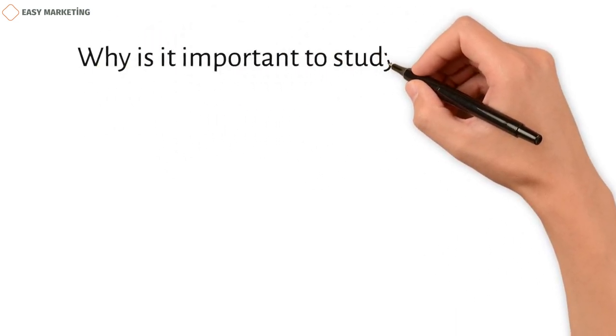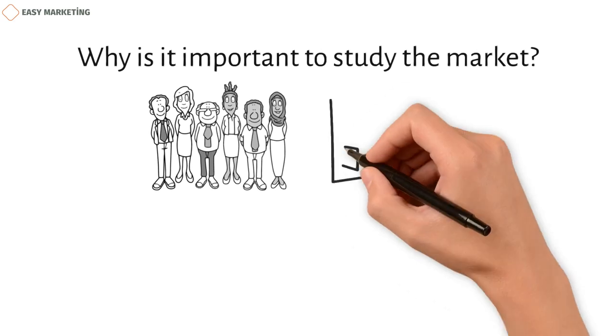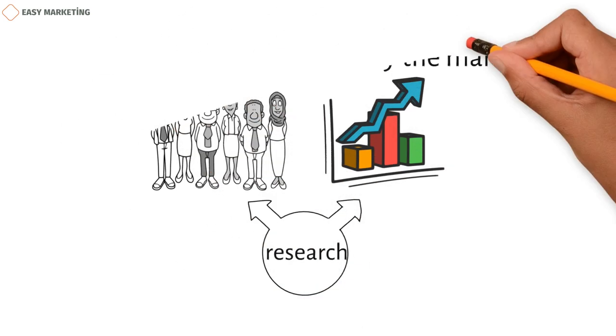Why is it important to study the market? One of the best ways to make customers happy, keep them from leaving, and grow your business is to do research. Here are some reasons why market research is important and why every business should think about it.